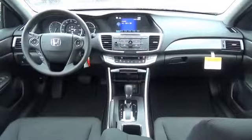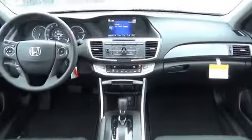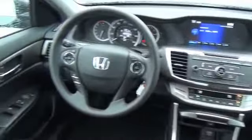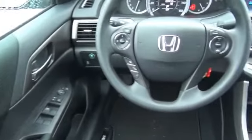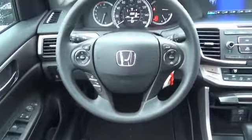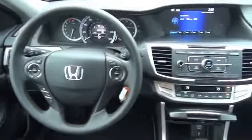On the inside, you'll find Bluetooth connectivity, steering wheel controls, a premium sound system, dual temperature control, a backup camera, front airbags, an adjustable tilt steering wheel, cruise control, and a trip computer.